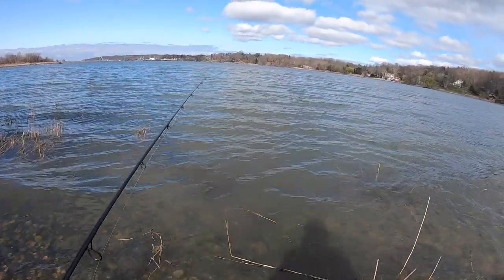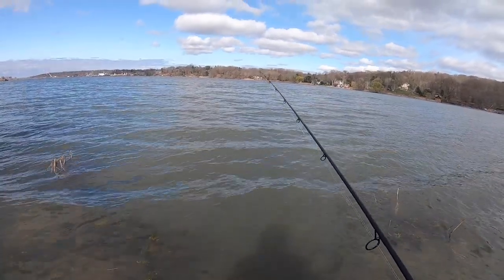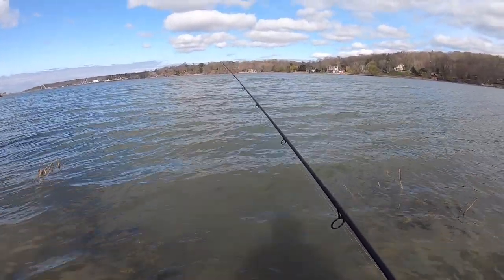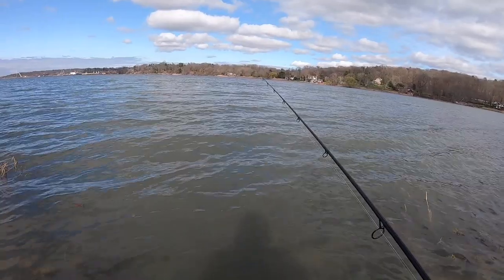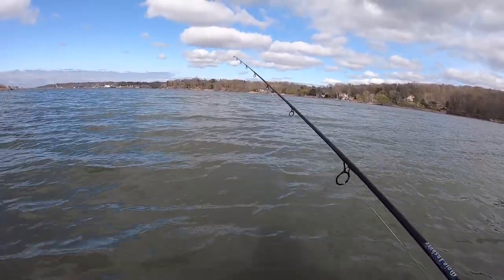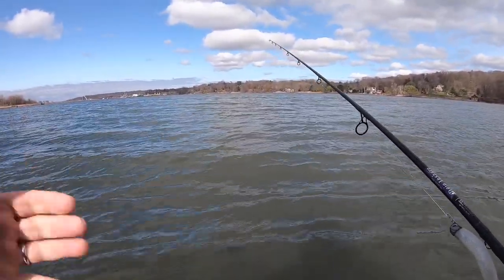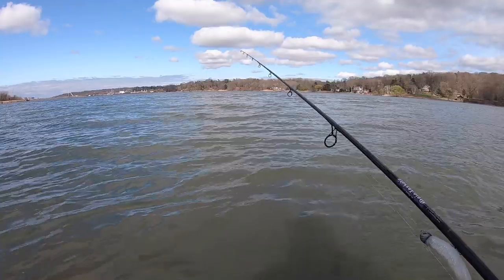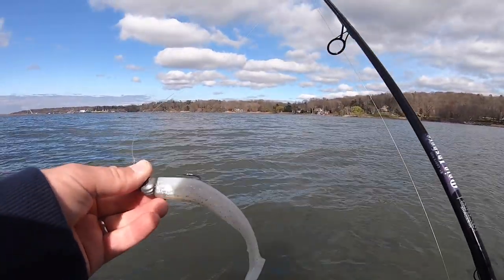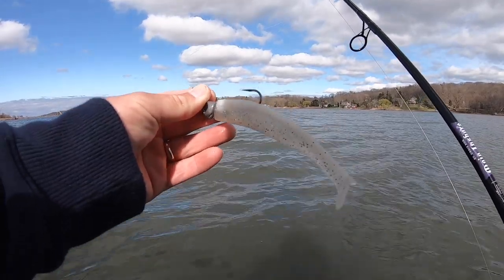Hey, what's up guys, welcome back to another video. I'm actually meeting up with a buddy of mine in a little bit — he's gonna come over, we're gonna keep our distance and practice social distancing. Today I'm gonna do some back bay fishing. Usually early in the season like this, back bays are the place to go — a lot of bait comes in and stripers follow them. I'm gonna start throwing the Elias V-Fish Extreme Peanut Shad.